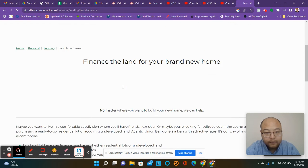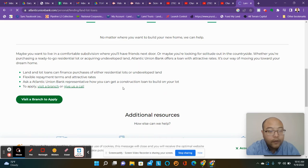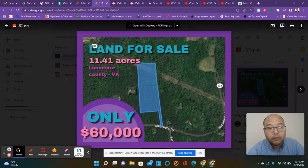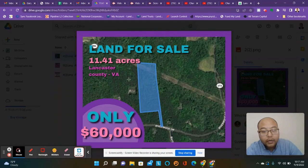You will need to qualify for that, but by doing that you'll get the 11.41 acres. I think the property is worth a bit more, but we're trying to sell it for cash and kind of be done with it.